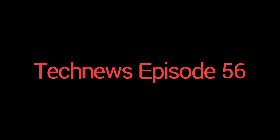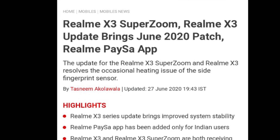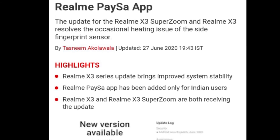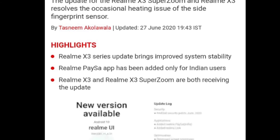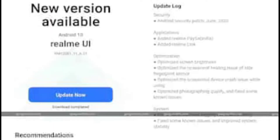Tech News episode 56 — we have a new update on June 27th on Realme X3 SuperZoom and Realme X3. These two smartphones have recently launched, and now we have a new update with the latest June month security patch.